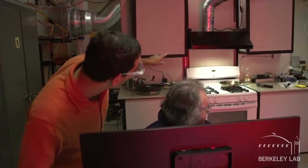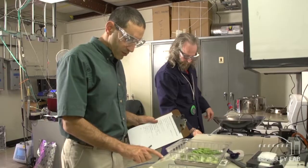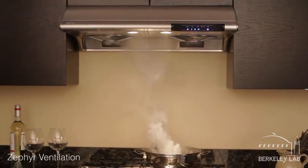We do these experiments in the laboratory to understand how effective range hoods are. We use a term called capture efficiency, which describes how much of the pollutants being formed down at the cooktop get removed outdoors. By doing these experiments, we're trying to set up a test method to rate range hoods, which will ultimately help consumers have the information they need to pick the right products so they can keep their home safe.